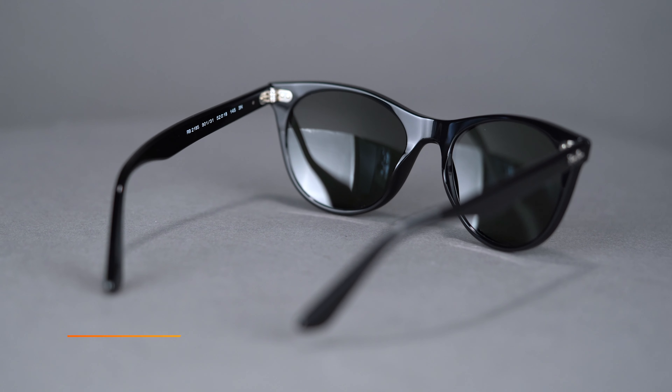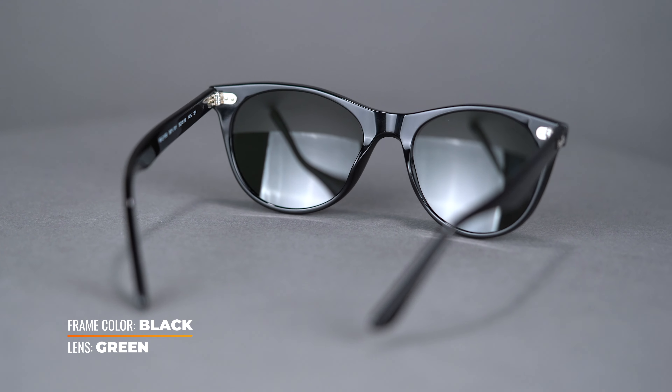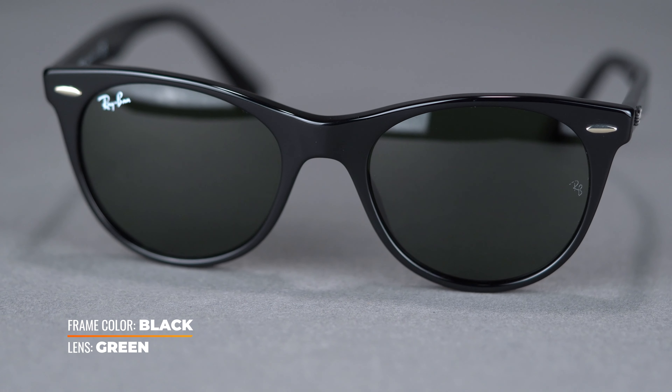This modified cat eye frame is constructed of lightweight acetate and features crystal lenses. Unlike the other Wayfarer frames, the Wayfarer II has a distinctive round shape and utilizes the frame's uplift to enhance the wearer's facial features.